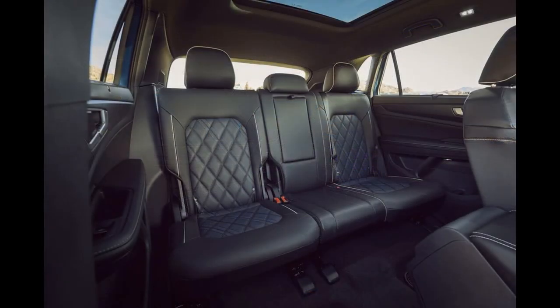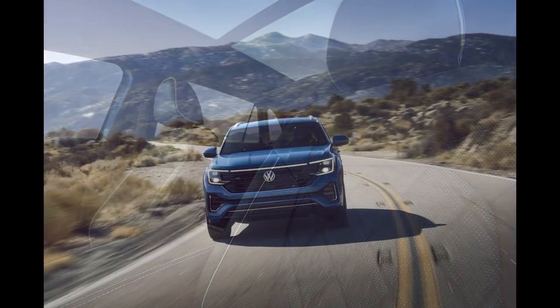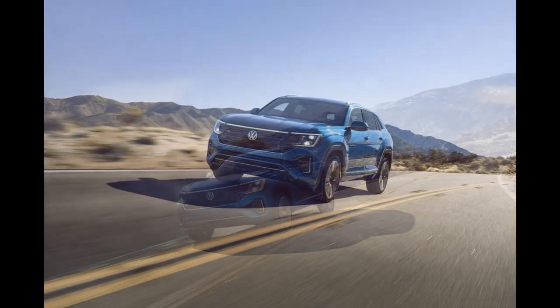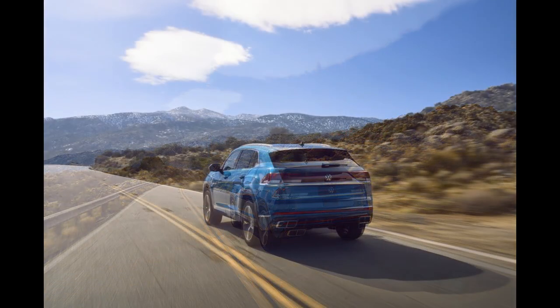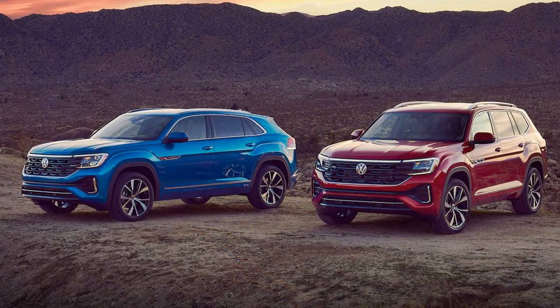The Cross Sport is a stylish, comfortable, and easygoing two-row SUV, but it simply isn't as compelling as alternatives such as the Kia Telluride, Jeep Grand Cherokee, and Honda Passport. Volkswagen has given the Atlas Cross Sport a major refresh for its fifth model year, with changes including revised front and rear ends with updated headlights and taillights.